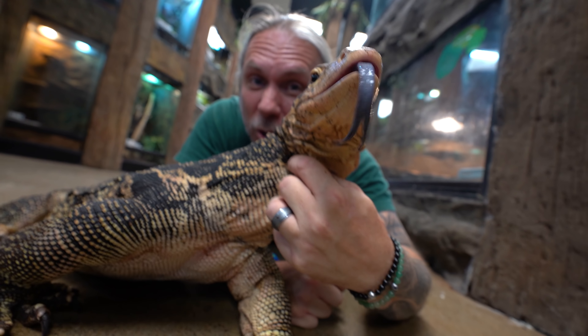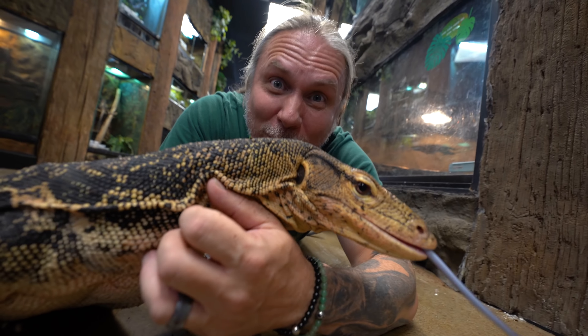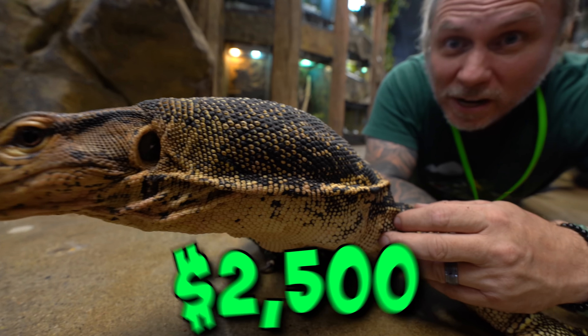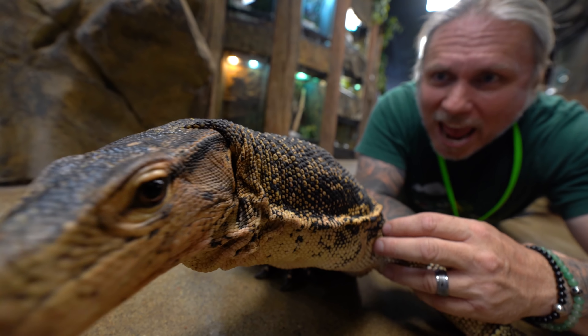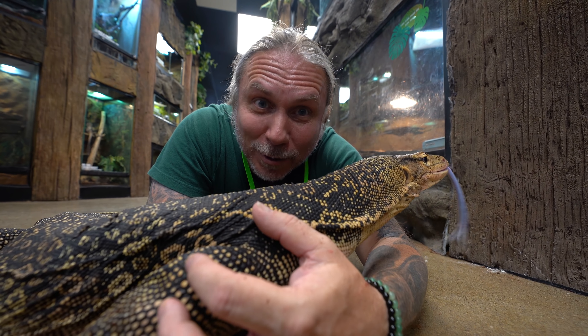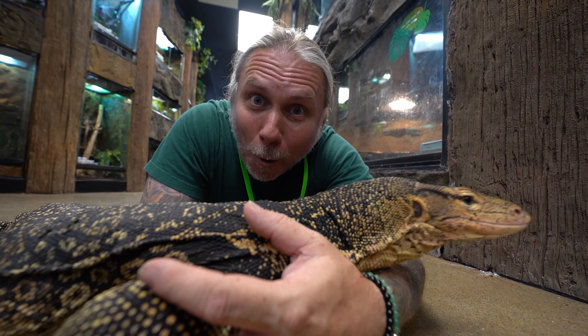I got Elvis when he was several months old, so he was already slightly habituated. Over the last three or so years, he's become such an amazing tame animal, and I paid $2,500 for him at that age. Like I said earlier, someone actually offered me $100,000 for this animal — and they were no joke. They said, I seriously will give you $100,000. And I was like, nope, ain't going to happen. There's no way I could get rid of Elvis.